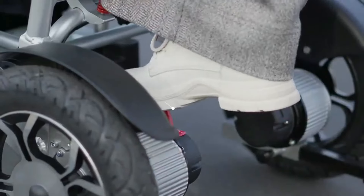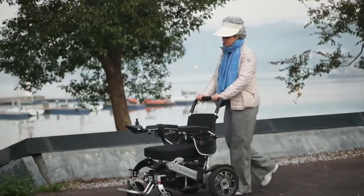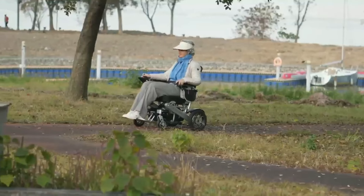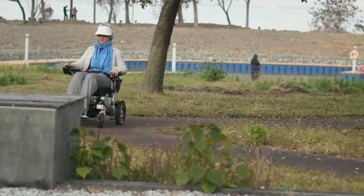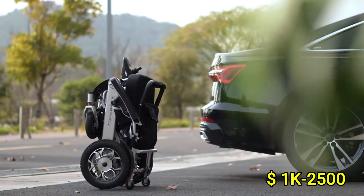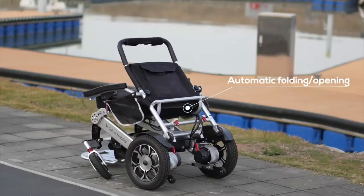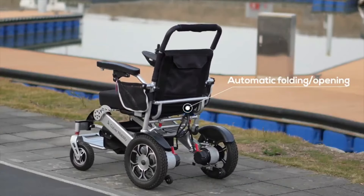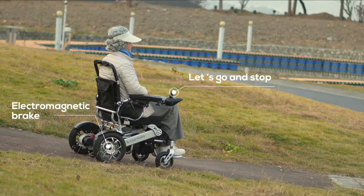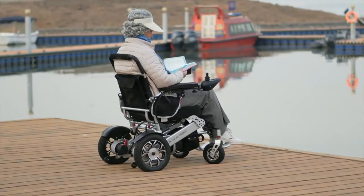Culver Mobility scooters also come with foldable or disassembly options, making them easy to transport or store. With long-lasting batteries and reliable performance, they provide peace of mind for users looking for dependable mobility solutions. Prices typically range from $1,000 to $2,500 depending on the model and features, making them an accessible option for those seeking both quality and affordability in a mobility aid. Culver Mobility combines innovation with comfort, offering a reliable solution for everyday mobility needs.